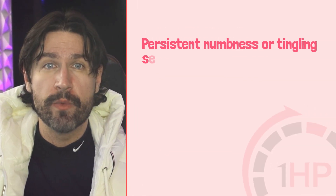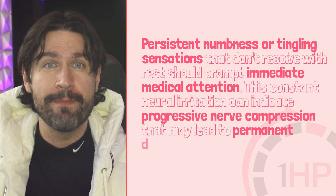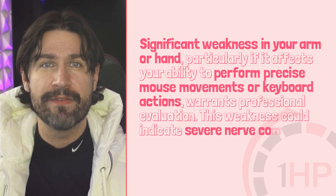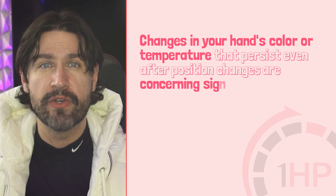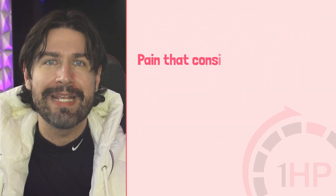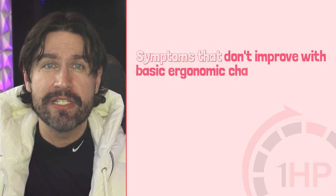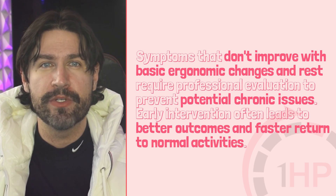Persistent numbness or tingling that doesn't resolve with rest should prompt immediate medical attention, as this constant neural irritation can indicate progressive nerve compression that may lead to permanent damage if left untreated. Significant weakness in your arm or hand — particularly if it affects your ability to perform precise mouse or keyboard movements — warrants professional evaluation. Changes in your hand's color or temperature that persist even after position changes are concerning signs requiring medical assessment. Pain that consistently disrupts your sleep should never be ignored, as nighttime symptoms often indicate progression of the condition. Symptoms that don't improve with basic ergonomic changes and rest require professional evaluation, as early intervention leads to better outcomes.